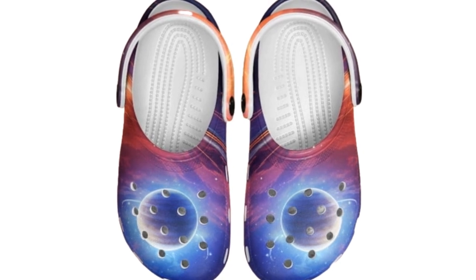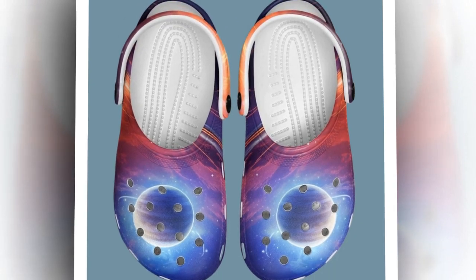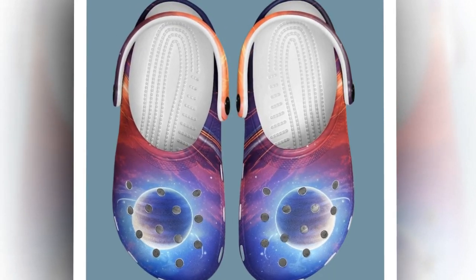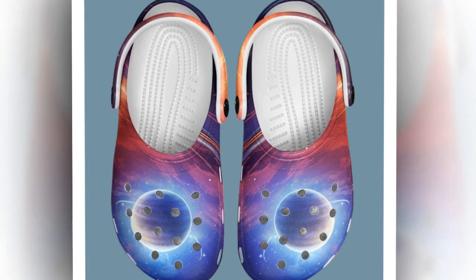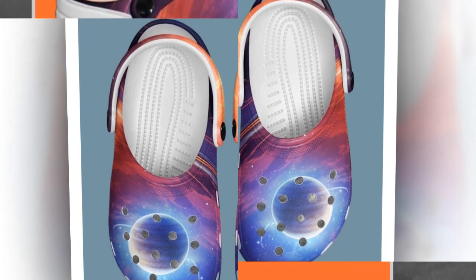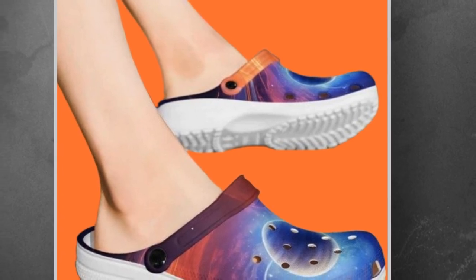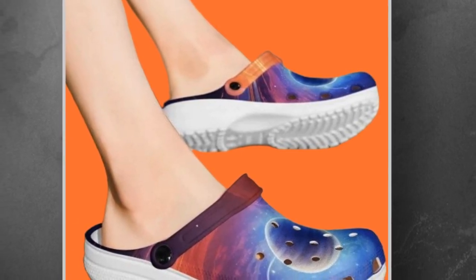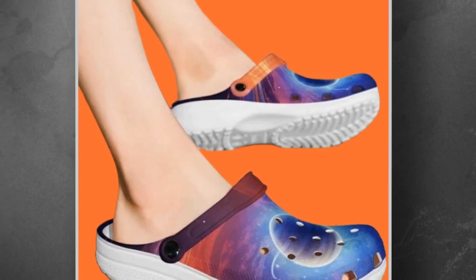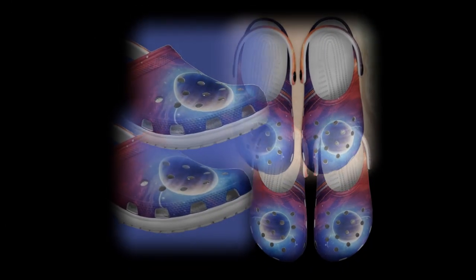What sets these clogs apart is their beautiful galaxy-inspired design. The vibrant patterns look like something straight out of a sci-fi movie, with vivid colors that evoke a starry night and planetary vibes. These clogs add a pop of personality to any outfit. Whether you're pairing them with shorts, joggers, or swimwear, these galaxy clogs elevate your style effortlessly. The design won't fade over time, thanks to high-quality printing methods, so your favorite space-themed clogs will look brand new even after countless adventures.